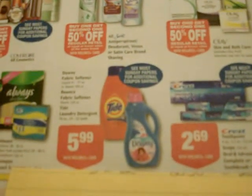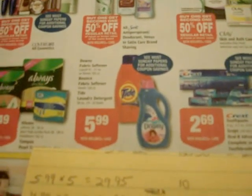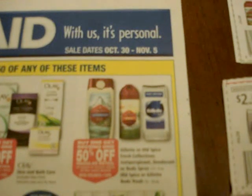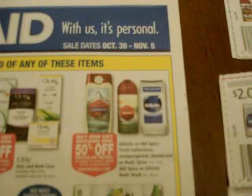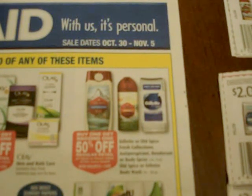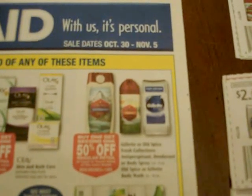If you have $2 off Tide coupons that we just got today, October 30th, in the P&G insert, and you've got six Gillette coupons that you still have from your October 2nd insert — these expire tomorrow, October 31st, so you need to do this deal very soon — you're talking about a coupon total of $22, which brings the out-of-pocket cost down to $30.42.